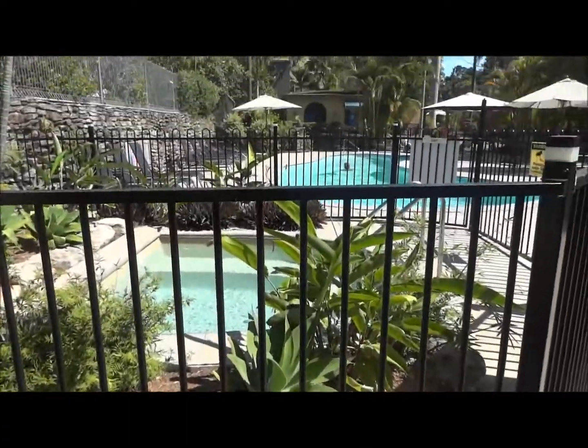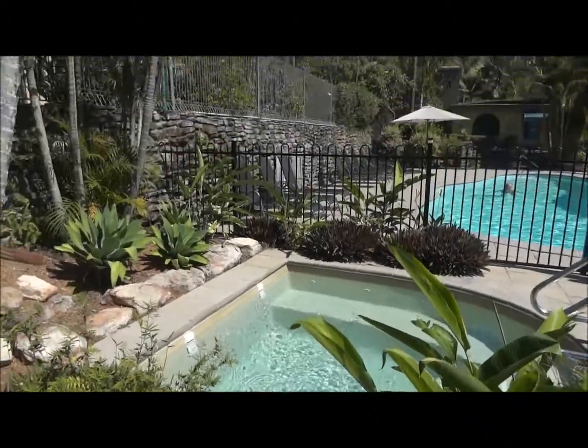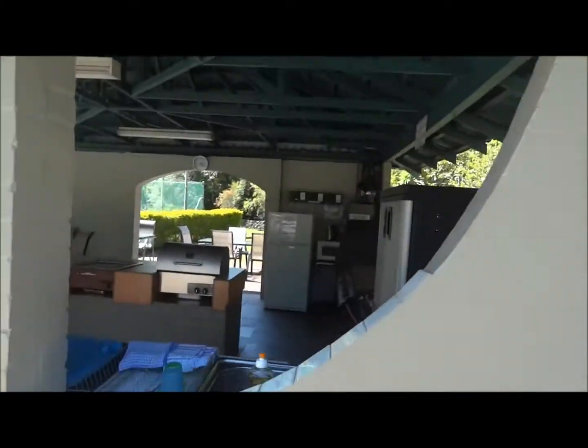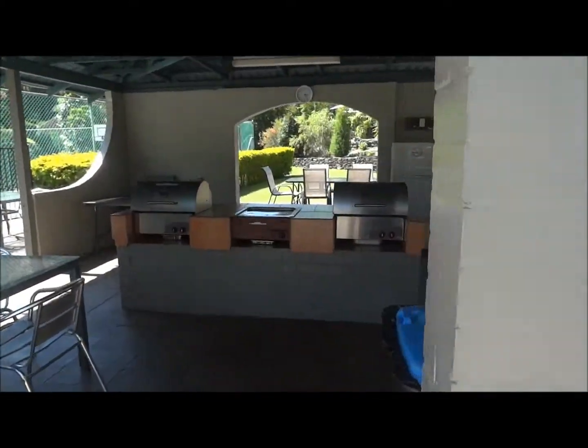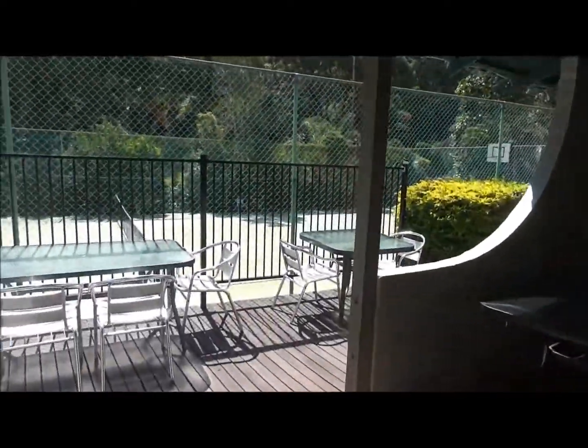I'm standing here next to the pool — you can see this is the pool and spa. We also have a barbecue area here where you can have some barbecues, and there is also a tennis court here.